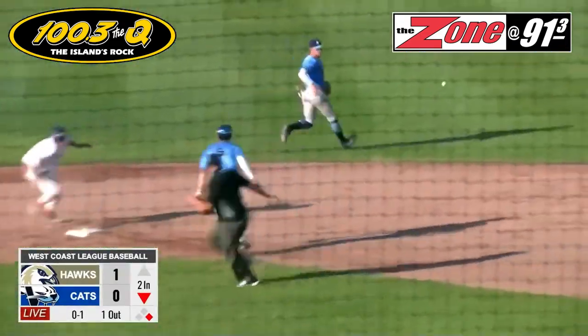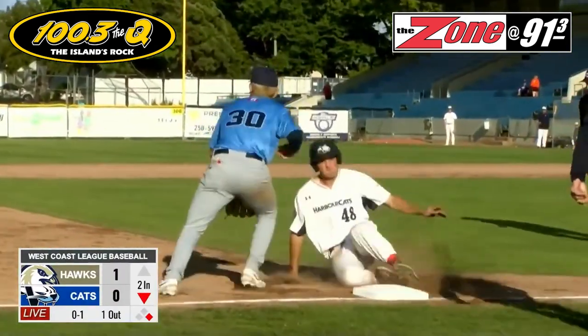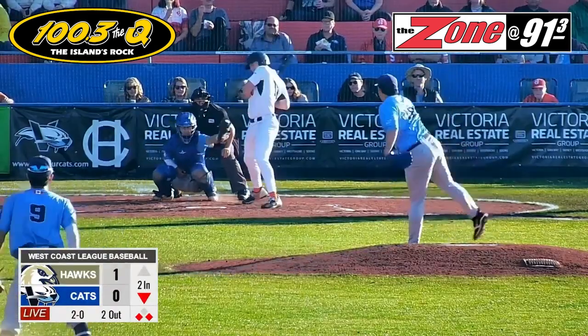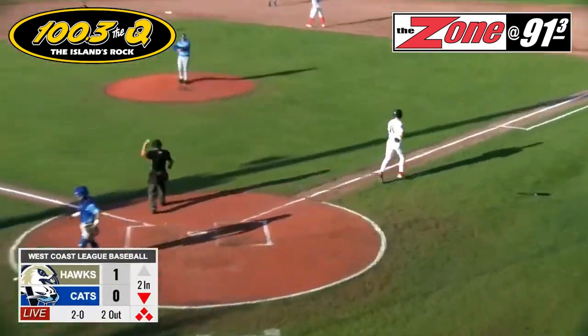Davis goes. The throw is going to get away into center and Davis moves to third base. He's hit — a hit by pitch — which loads the bases.